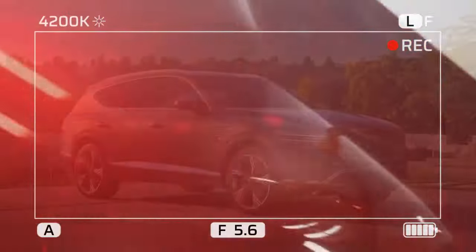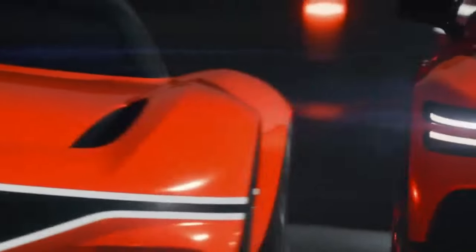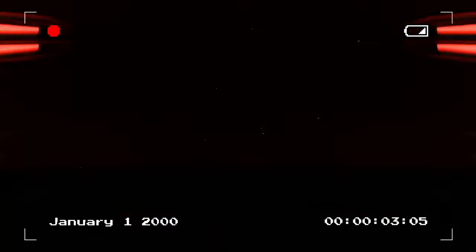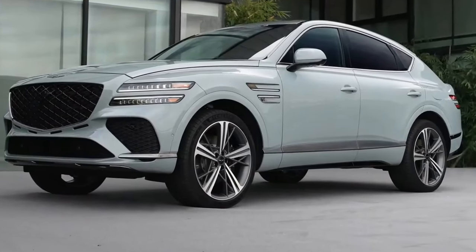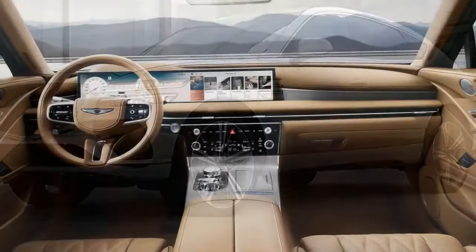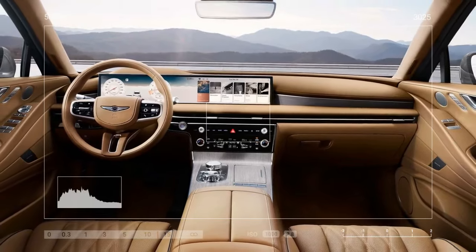While the upcoming GV80 Coupe will introduce a 409-horsepower V6 with an electric supercharger later this year, the rest of the lineup continues with the standard 300-horsepower turbocharged 2.5-liter inline-four and the optional 375-horsepower twin-turbo 3.5-liter V6. Both engines are paired with an 8-speed automatic transmission, and all-wheel drive remains standard.